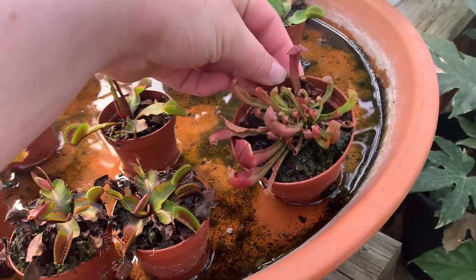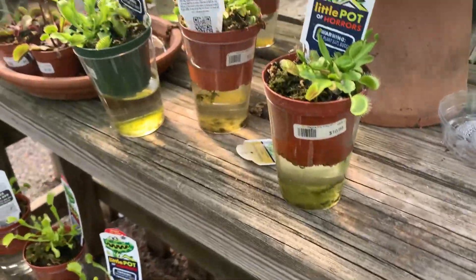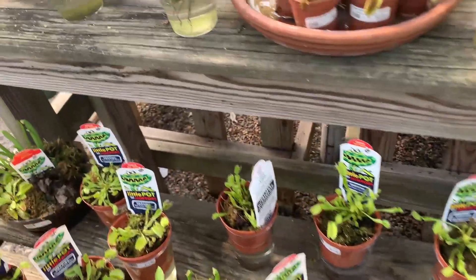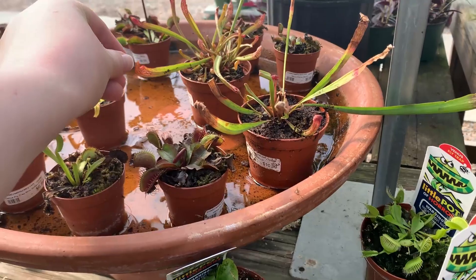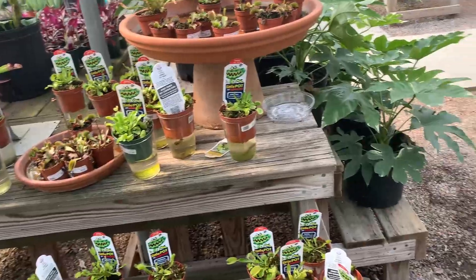Yeah, they have a couple sarracenias, a little guy there. There are no names on any of them — I'm pretty sure they all just say venus flytrap red, or venus flytrap three inch, or whatever. But they have this cute little bog planter — tiny little bog planter there. Oh, that almost looks like a carnivore. That one's actually not bad, but I just got a whole bunch of them so I'm not going to worry about it. If they had something impressive I probably would have grabbed it. They do have some of them flowering, though, so that's kind of nice.